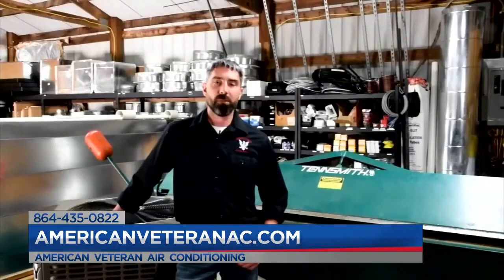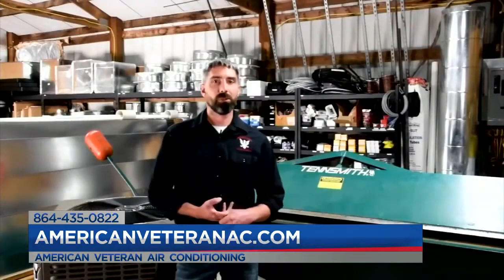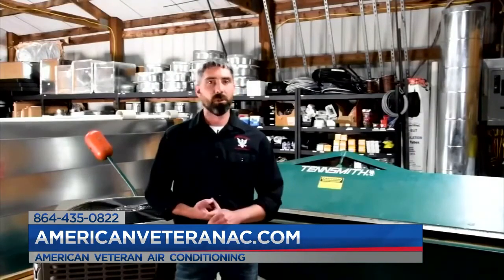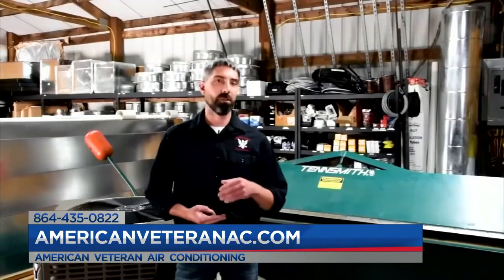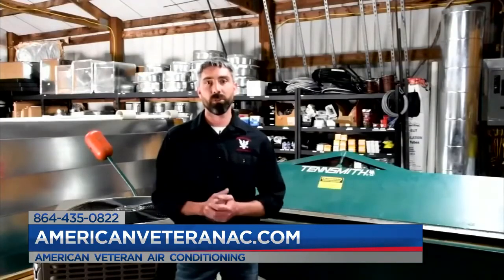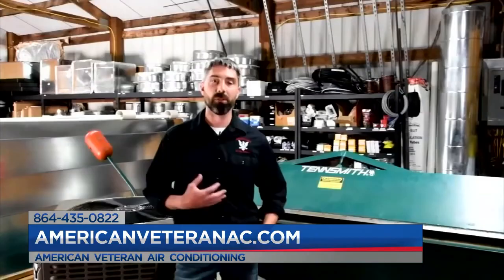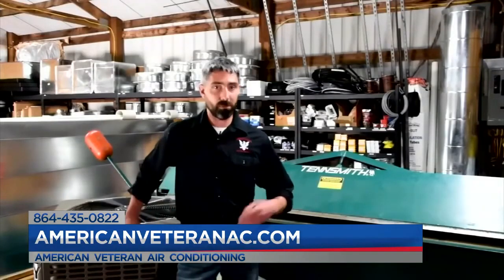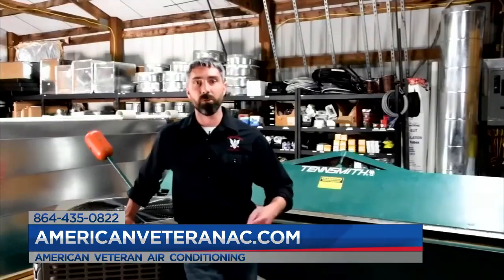I do want to give a shout-out to all of our military personnel, veterans, police force, firefighters, and all our first responders. Make sure you know we appreciate you — we do offer a 10% discount to any of you that call us up. Let us know if that's within your field so we can make sure we take care of you appropriately.